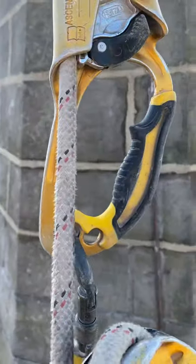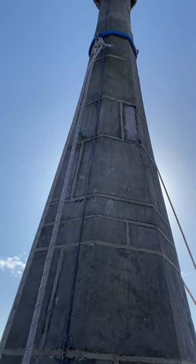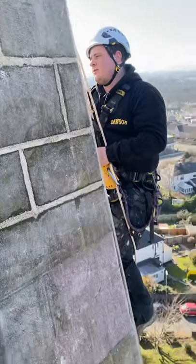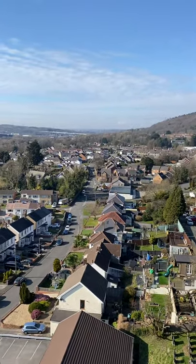We're just waiting for the muck to harden up now, so we'll leave this overnight, come back tomorrow and bang it all off, make it look pretty. Loads of people taking pictures today, having a little nosy, seeing what we're up to.